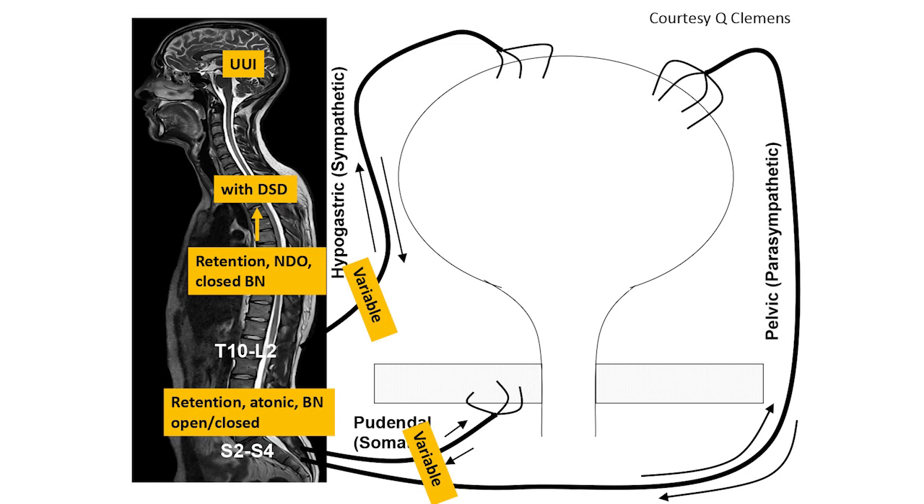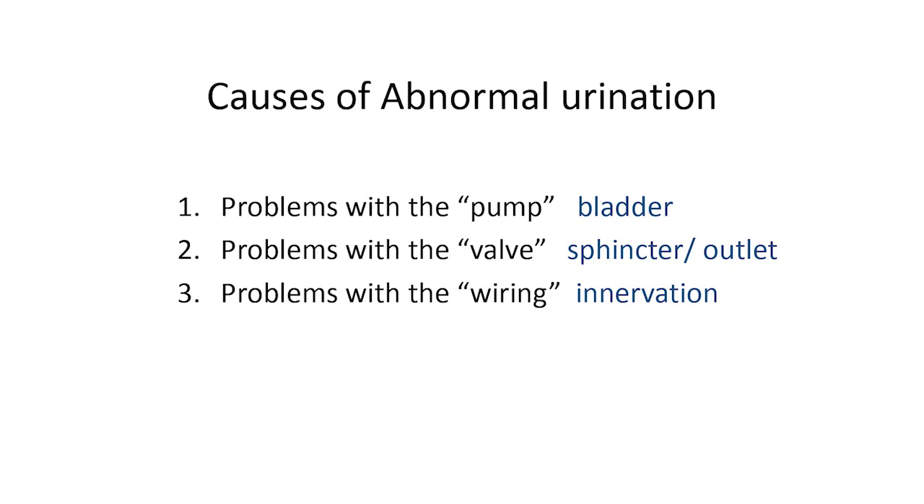There are many flavors of neurogenic bladder. Urgency incontinence — leaking without warning — tends to be the pattern with a brain lesion. Spinal cord lesions lead to retention, sometimes at high or low pressure. Pelvic nerve injury can result in variable retention and incontinence. Problems can occur with the pump (bladder muscle), the valve, the external sphincter, or the wiring — the innervation — and sometimes all of the above.